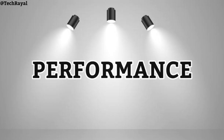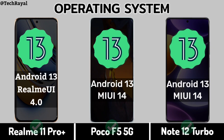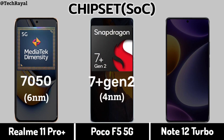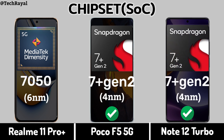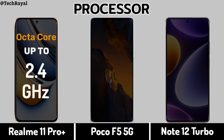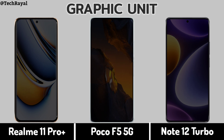Performance — Operating System, Chipset, Processor, Graphic Unit.